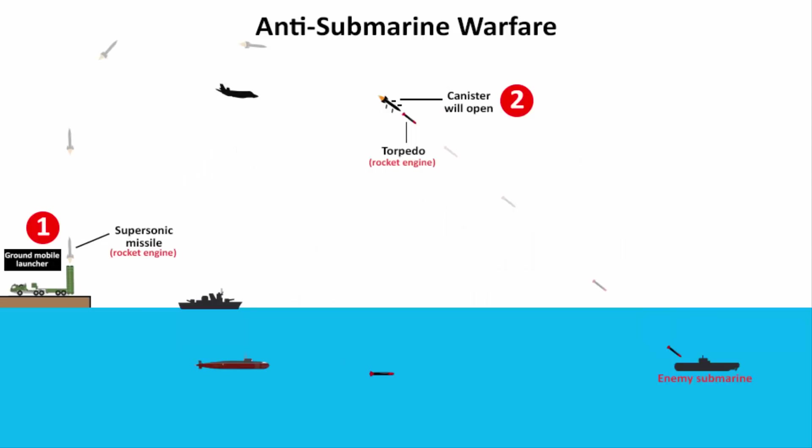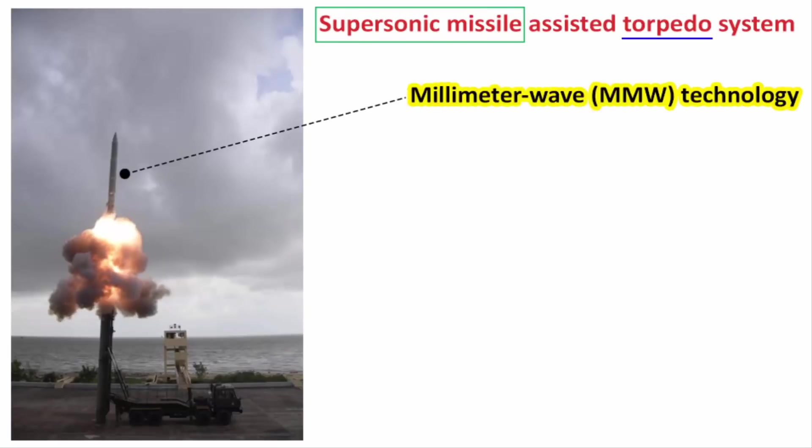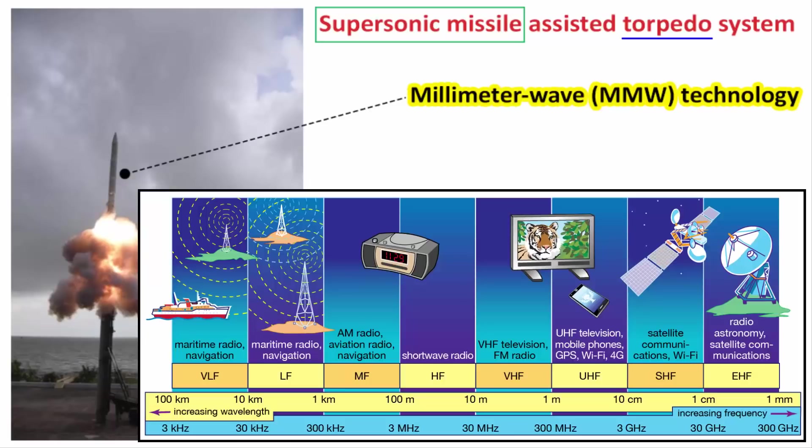Conventionally, torpedoes are supposed to be fired from a submarine. But here we are using a supersonic missile that will carry the torpedo from a ground mobile launcher to hit the enemy submarine. This missile is equipped with state-of-the-art millimeter wave technology, which provides high precision strike capability from a long distance. Millimeter wave technology uses extremely high frequency bands in the range of 30 to 300 GHz, which helps in establishing reliable wireless connections so that the torpedo hits the target with absolute precision.